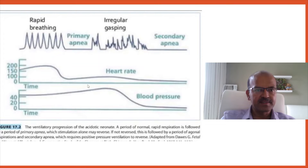When the baby has an exposure to asphyxial insult, it goes through these sequences. You can review my video in the NRP playlist on primary and secondary apnea.